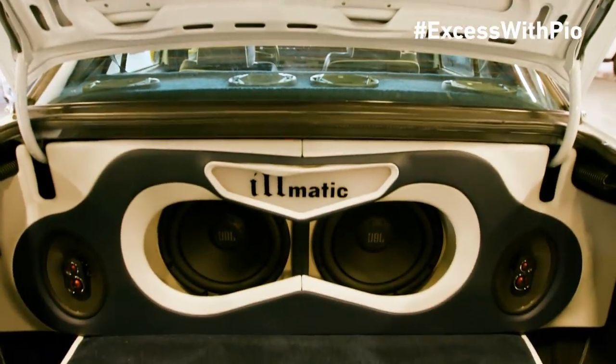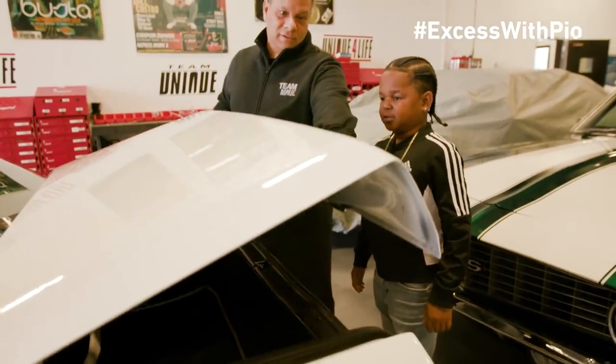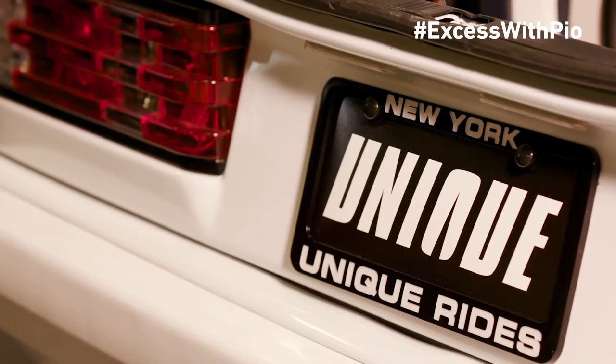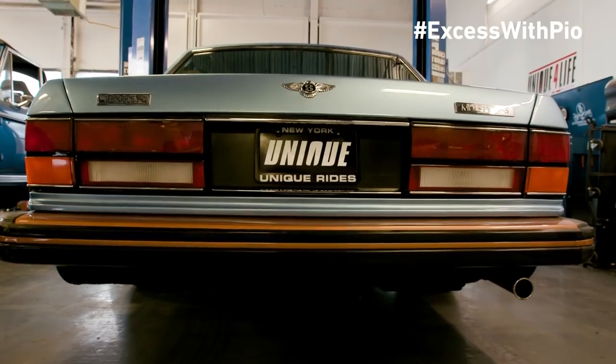We got music in here — of course. And of course we have this ESCO badge on there. That's what we do. We personalize vehicles, make them look unique. You name it, we do it. And we've been doing this for a long, long time.